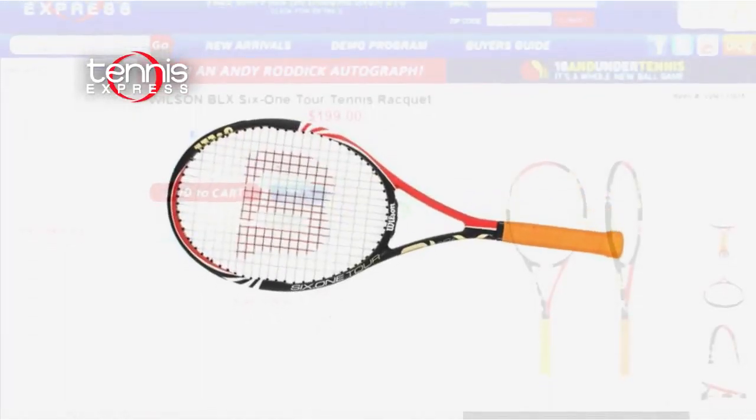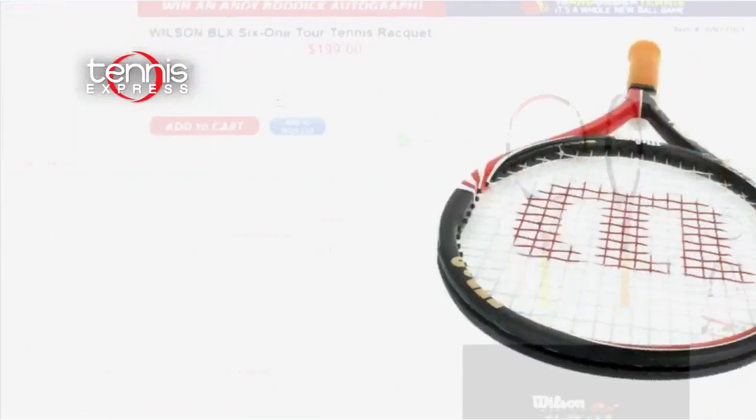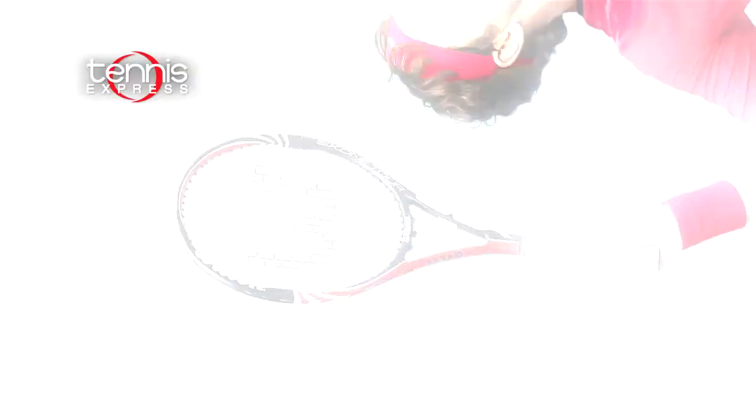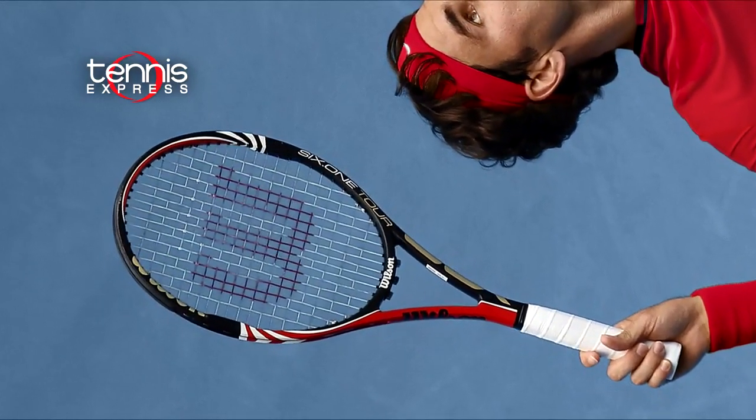What's all this gear without the right racket? Federer will use the Wilson BLX 6-1 Tour, which features updated technology for exceptional control and enhanced feel. The addition of basalt fibers in the frame filter out unwanted sensation for a cleaner feel at contact.